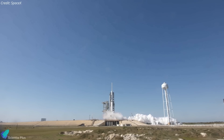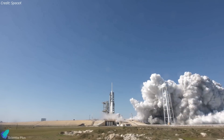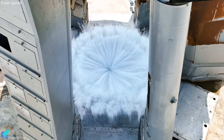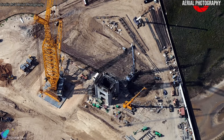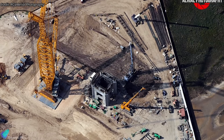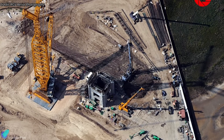Additionally, the flame trench may require less maintenance over time compared to water deluge systems, which need regular inspection and upkeep of water supply systems, nozzles, and associated plumbing. An image shared by RGV Aerial Photography showcases ongoing work south of Tower 2, most likely for the construction of the launch mount and flame trench. We will have to wait a couple more weeks to confirm this.